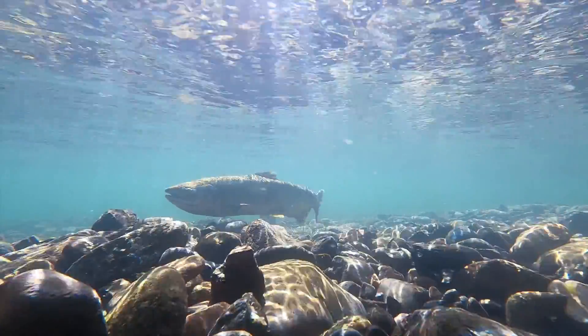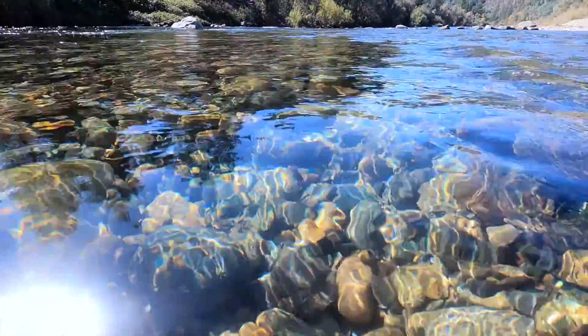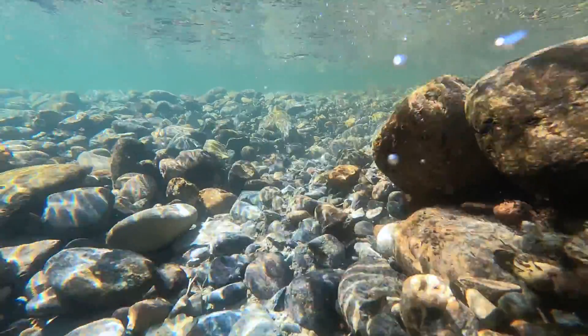One step on a redd can kill thousands of salmon eggs. As you recreate on the river this time of year, it is vital to be aware and avoid disturbing the delicate redds that are keeping our future salmon safe.